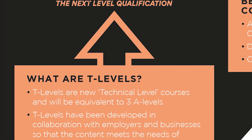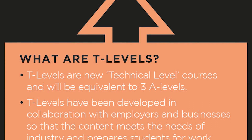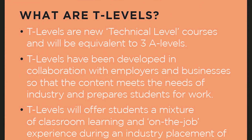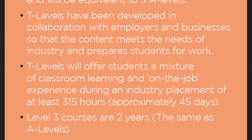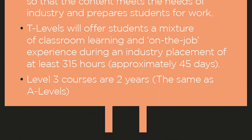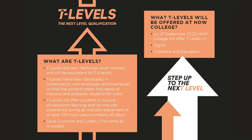It's equivalent to three A Levels over two years and it's been developed in collaboration with business and employers to ensure the content prepares learners for the workplace and meets industry needs. In total there are going to be 24 T Levels over the next four years. It gives you the opportunity to develop your employability skills at the same time as developing the technical skills you'll be learning at college.